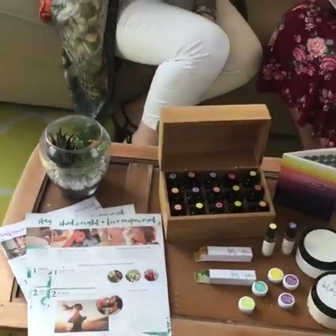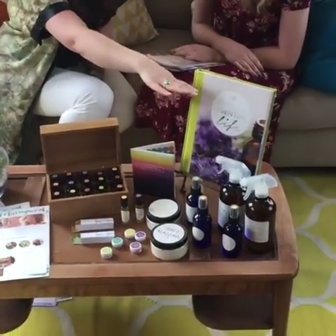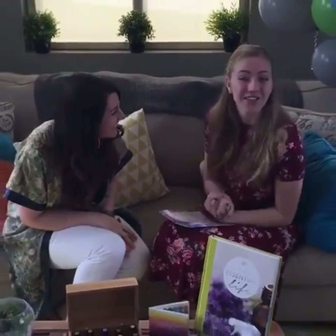If you buy 10 Essential Life books in the next 24 hours, you will get all of that plus one of the Oil Life sticker books. It's such a good deal — take advantage of it because it's only available for 24 hours. Happy birthday Essential Life book! Thank you so much for joining us, and we will see you next week on your favorite day of the week.